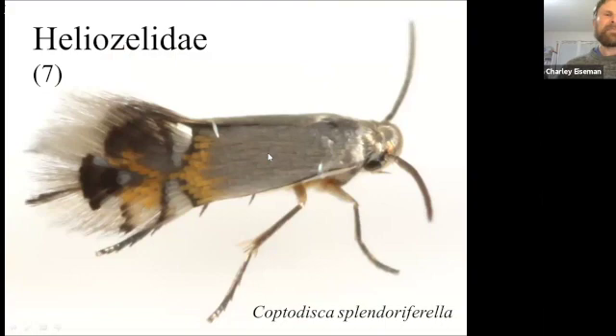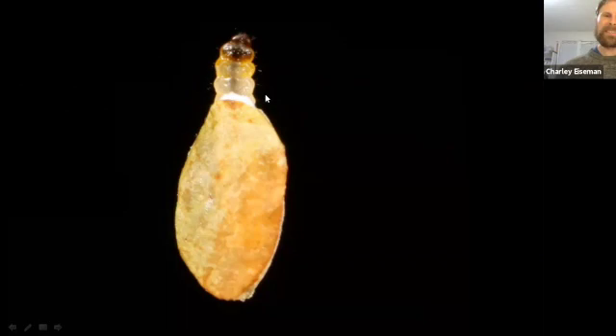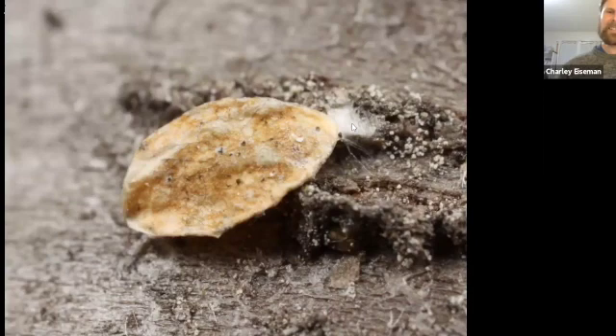Heliozelidae are right up there with Nepticulidae for being among the smallest moths in the world — about two and a half millimeters long. Coptodiscus splendoriferella: the Heliozelidae are known as shield-bearer moths because when they're mature, the larvae cut out little oval pieces from the ends of their mines that they then wear as shields. This one is in a black cherry leaf; they drop down wearing this leaf piece dangling from a thin strand of silk, and when they hit the ground or a branch, they walk along dragging this piece behind them like a turtle shell, then attach it with a little button of silk to a tree trunk or other substrate, where it becomes their cocoon.